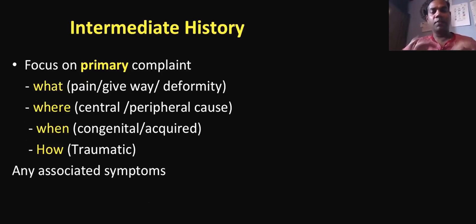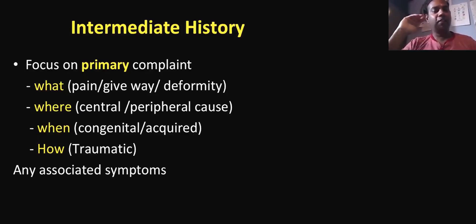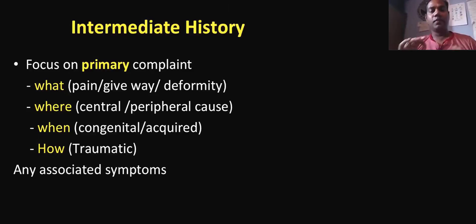For intermediate history, focus on the primary complaint. Sometimes the patient may not have pain or deformity — they may come for some other reason. Try to get what is the primary reason they've come. Is it a central problem or a peripheral problem? Always think about the spine. When taking history, focus on whether it is a spine problem or a peripheral problem — that will win the case. Also determine: is it a congenital problem or an acute problem? And is there any issue of trauma? These four questions give you the diagnosis quickly so you don't lose time.